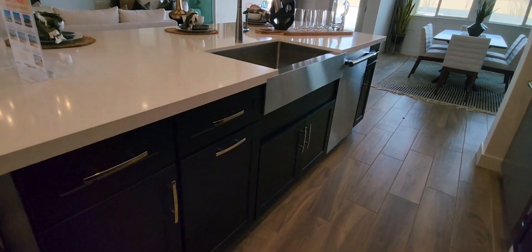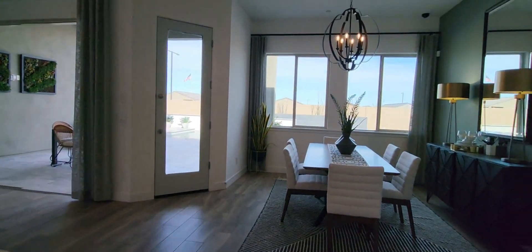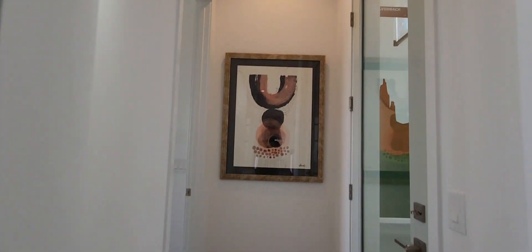I love the two-toned kitchen: dark cabinets on the bottom and white on top. It's a really nice layout throughout the kitchen.